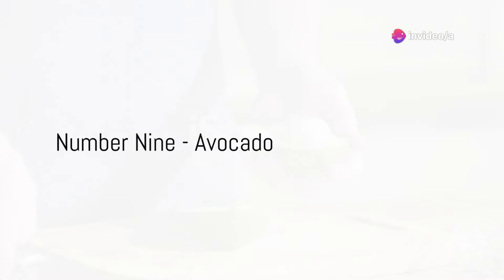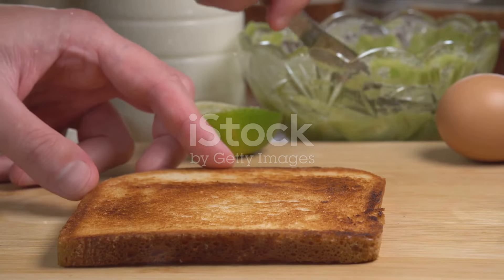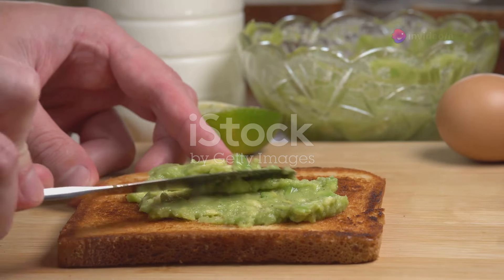Next up at number 9, we have avocado. Avocados are rich in monounsaturated fats and fiber, two nutrients that help lower the bad LDL cholesterol and raise the good HDL cholesterol.